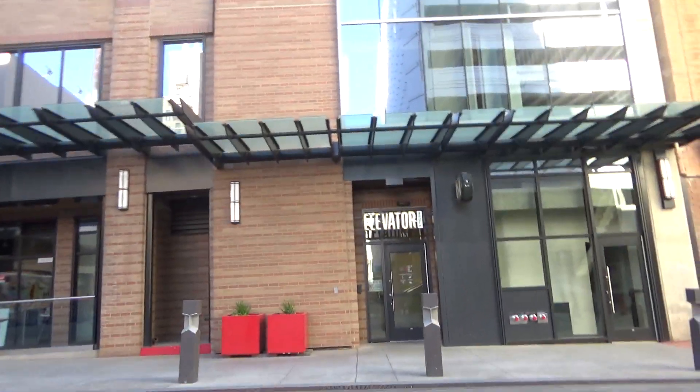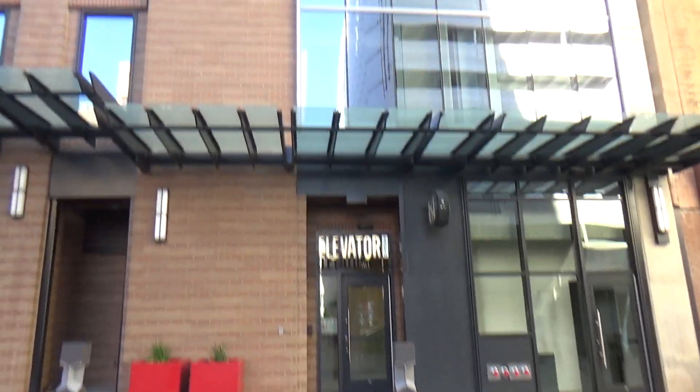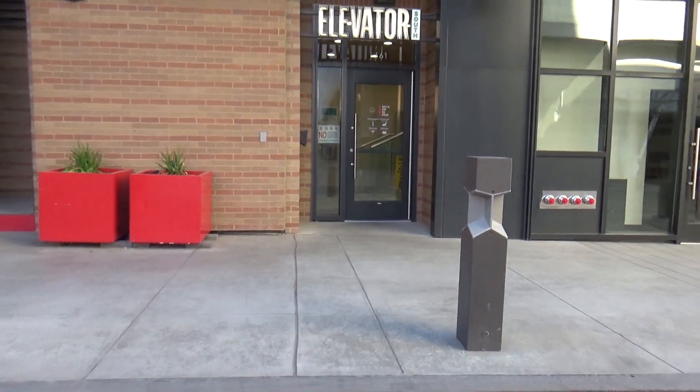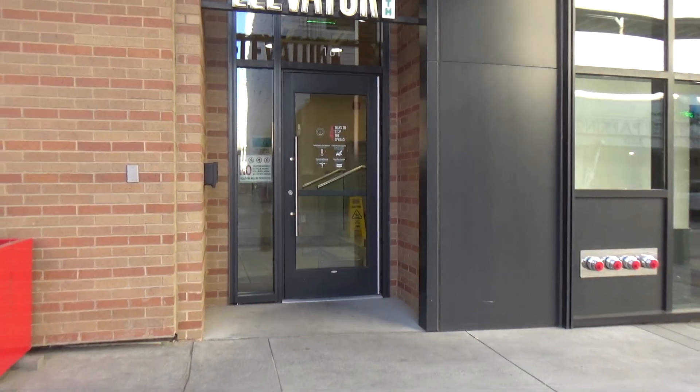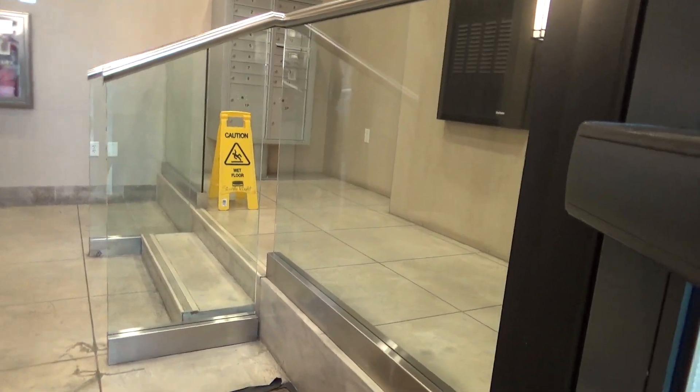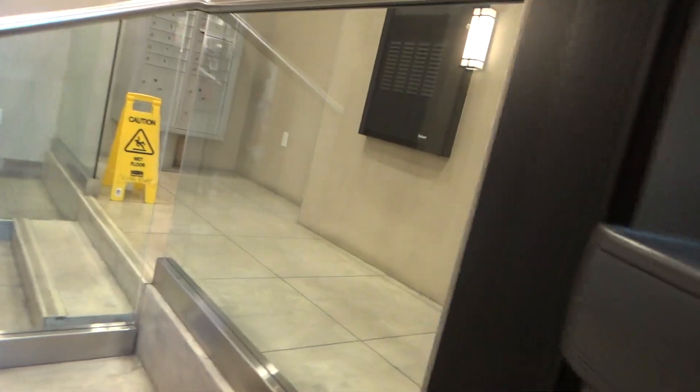Alright guys, we're here at this tall parking garage in downtown Salt Lake City and we're going to ride the elevators. This is the South Bank right here. It is open. Looks like some Otis.